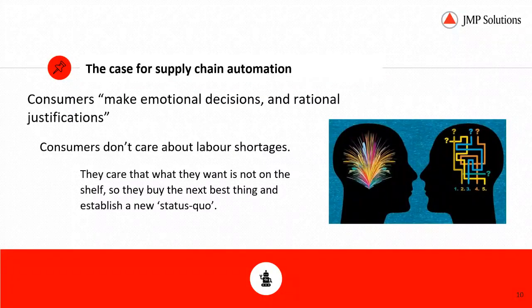The case for supply chain automation: consumers make emotional decisions and rational justifications. They don't necessarily care that there are labor shortages or that the unemployment rate was 3%. What they care about is that the paper towel they want is not on the shelf. So what they'll do is buy the next best thing and establish a new status quo.